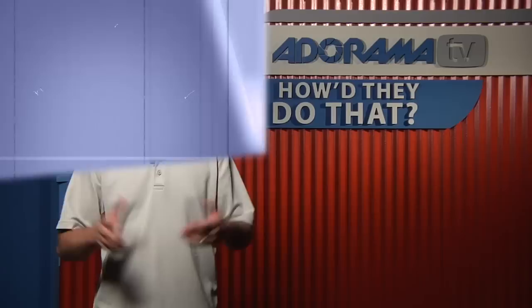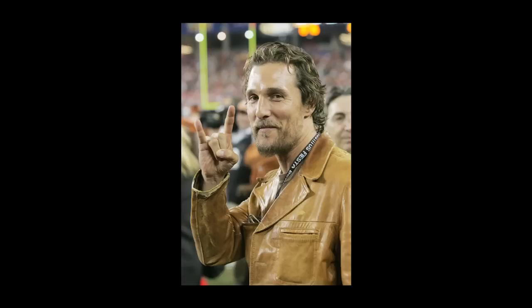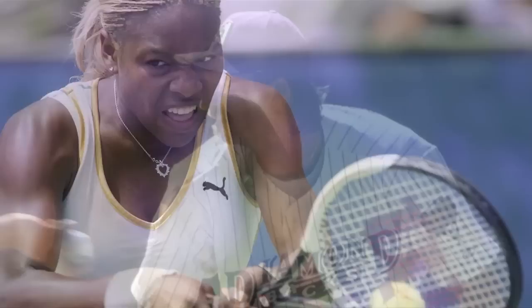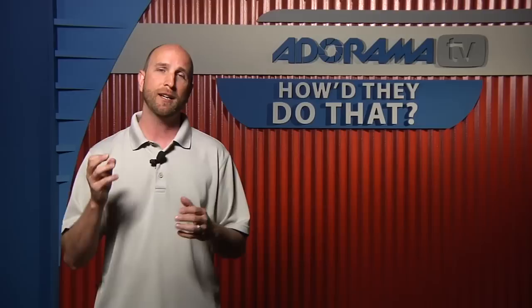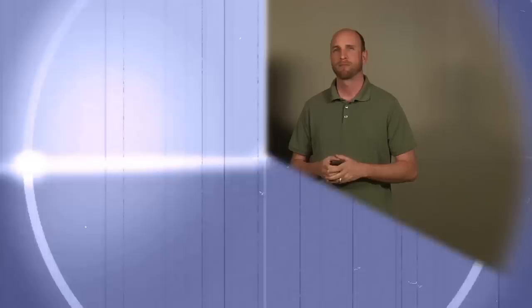Hey everybody, welcome back to Adorama TV and another episode of How'd They Do That? Today we're talking to Gene Lauer. Gene is a professional photographer who has taken celebrity photos of people like Matthew McConaughey, Bruce Springsteen, Bono, and Mariah Carey, as well as sports figures like Andre Agassi, Serena Williams, Curt Schilling, Randy Johnson, and a bunch of NFL stars. He's the full-time photographer for the Arizona Cardinals — he travels with the team, he's in the locker room, he's on the field, and he was at the Super Bowl.